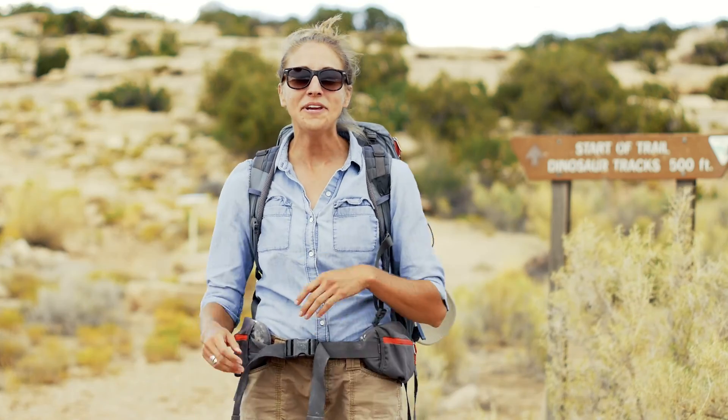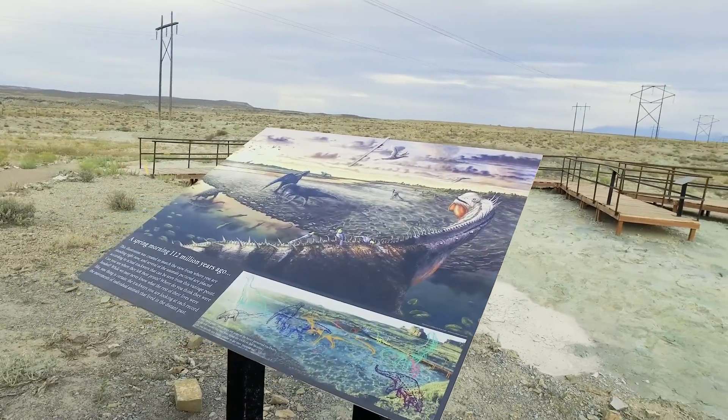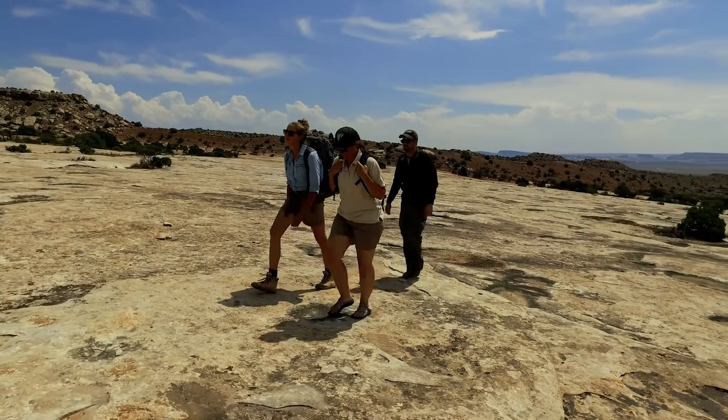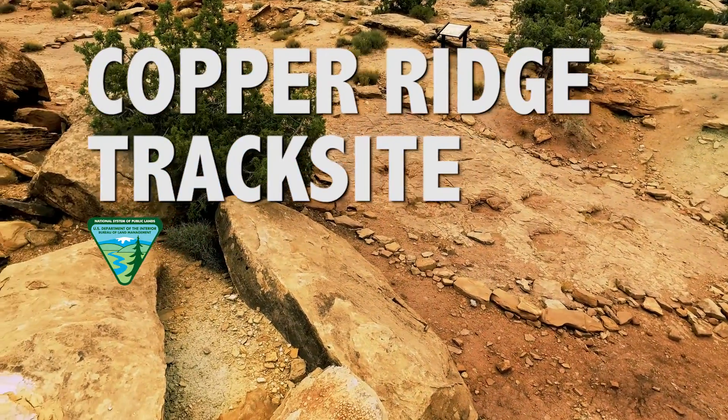Hi, I'm Natalie, and I'm going to be your guide as we explore the amazing network of dinosaur track sites in and around Moab. From Copper Ridge to the Dinosaur Stomping Grounds, we've got your science adventure completely covered. These videos can give you a small glimpse into the amazing natural history of these priceless sites. Welcome to the Copper Ridge track site. Follow me.